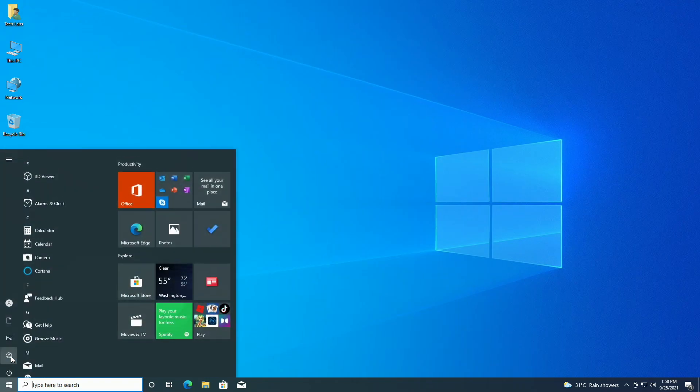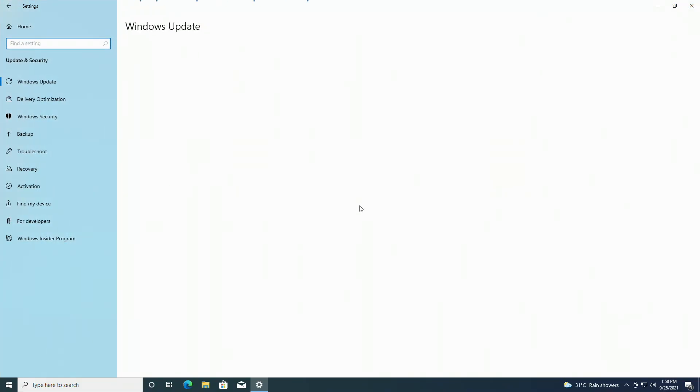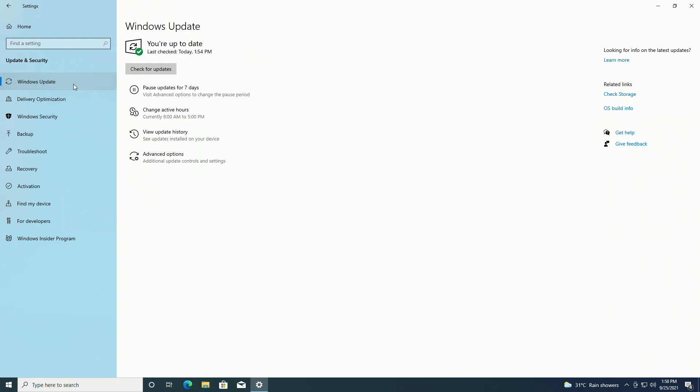After restart, open Settings again, and click on Updates and Security. Here in Windows Update, click on Check for Updates.